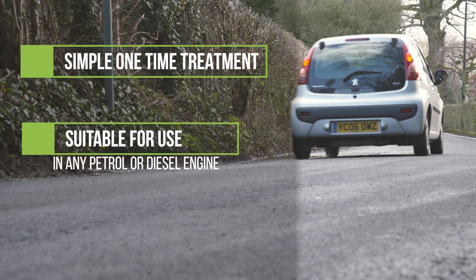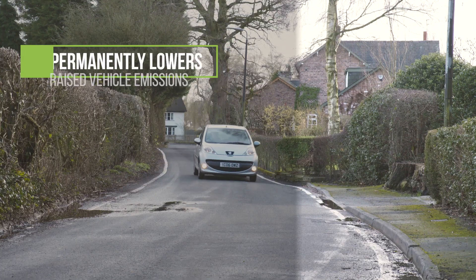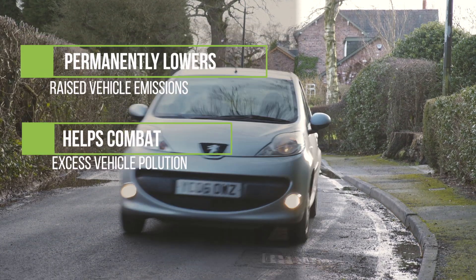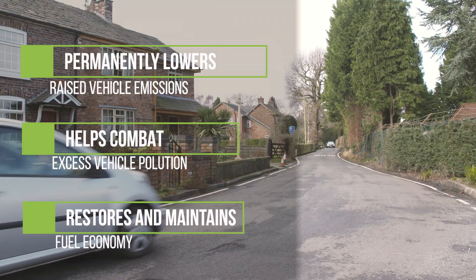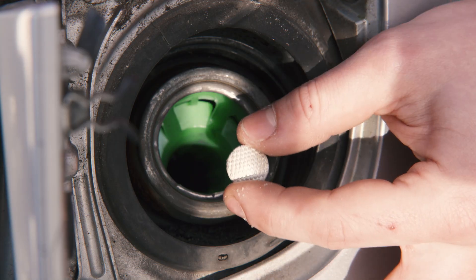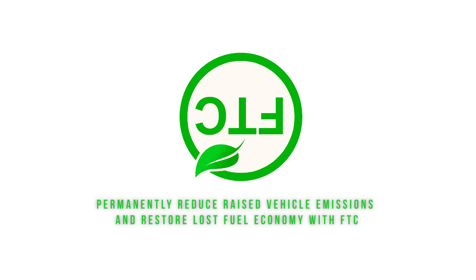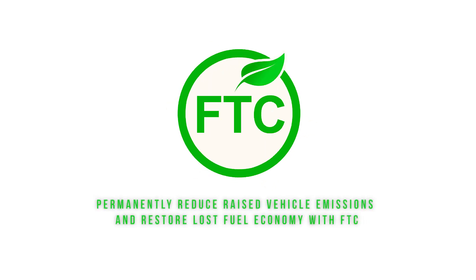Unlike most other treatments that provide a temporary solution, FTC fuel pellets are a one-time treatment that reduce raised vehicle emissions and ensure they stay down permanently. Permanently reduce raised vehicle emissions and restore lost fuel economy with FTC — the one-time treatment for removing and preventing carbon build-up in your engine.